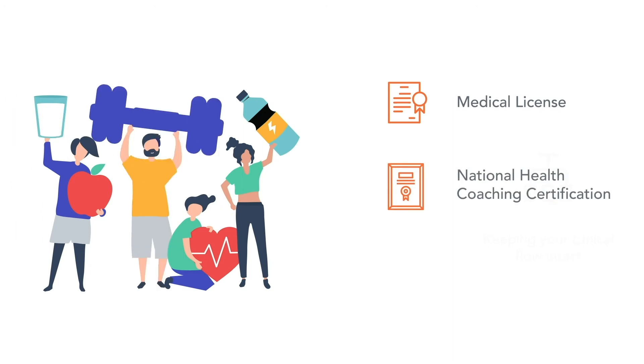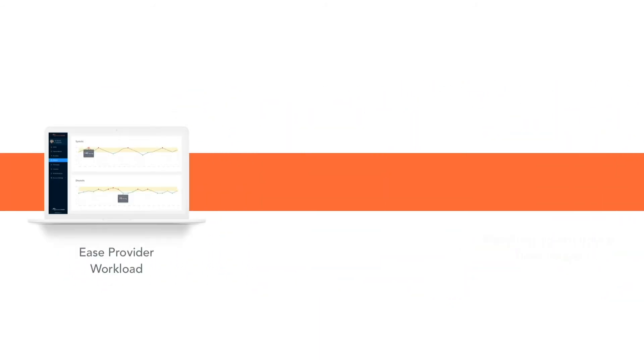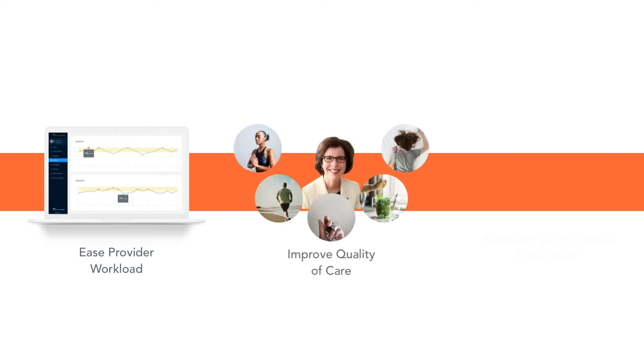They coach patients on better disease management through lifestyle modifications, following AHA guidelines and providers' instructions. This Remote Patient Monitoring program reduces repetitive calls to clinics and eases clinic workload, and improves patient quality of care.